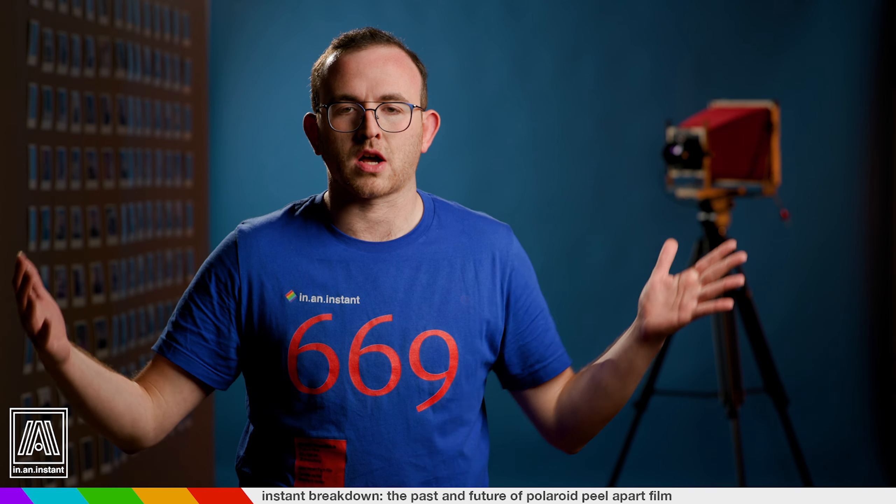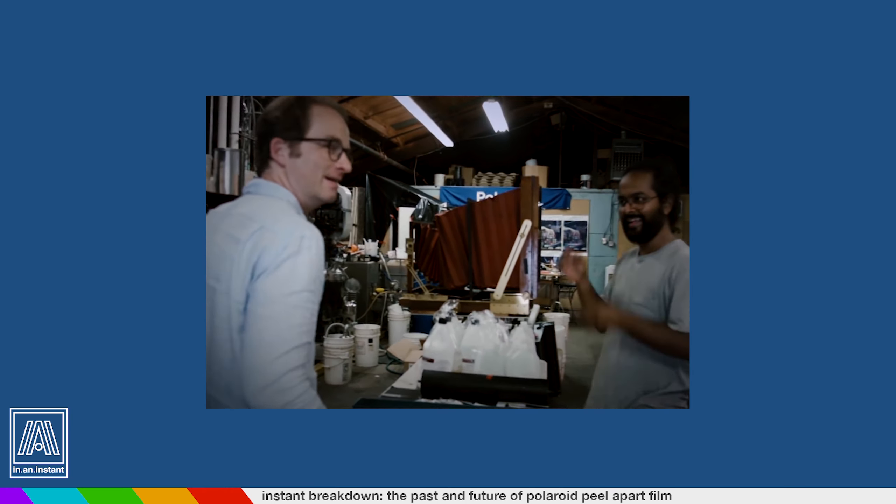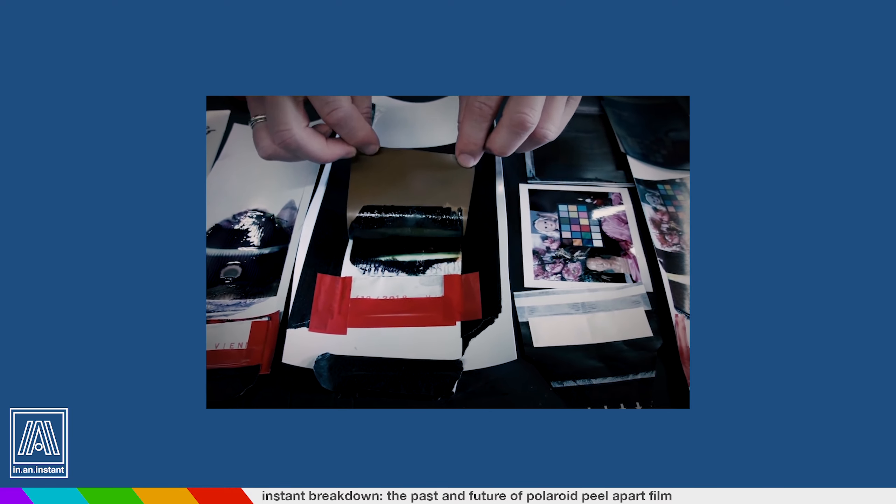So now what? Fuji's pack film is gone. Polaroid's is long gone. Well, Florian Kaps — Doc — the man who saved Polaroid integral film with The Impossible Project, decided he wasn't just done doing heroic stuff for the medium. Enter his new venture, SuperSense. Together with his production manager Chris Holmquist, they undertook another task deemed manifestly impossible, and decided to go ahead and save pack film with their product, One Instant.